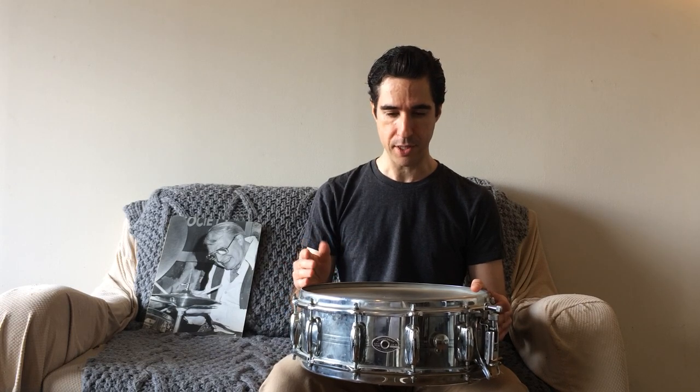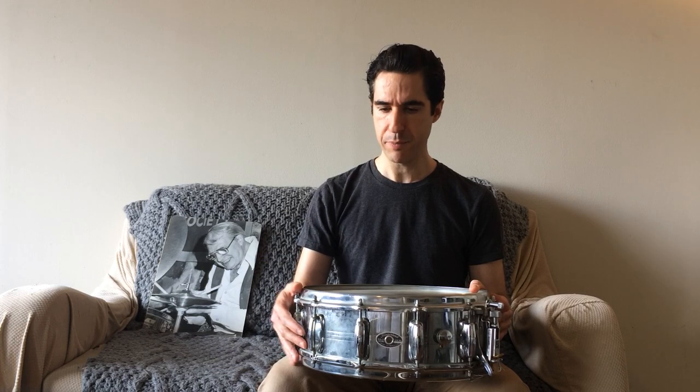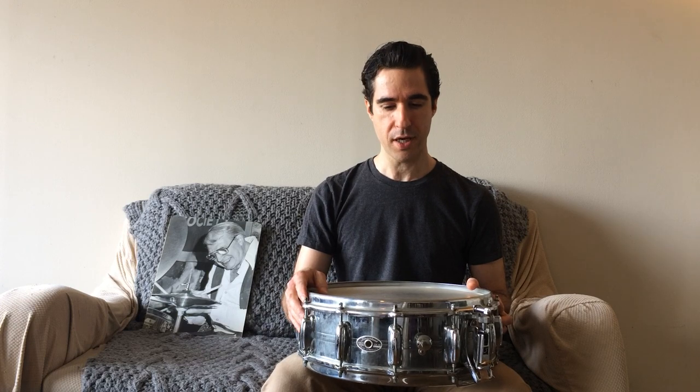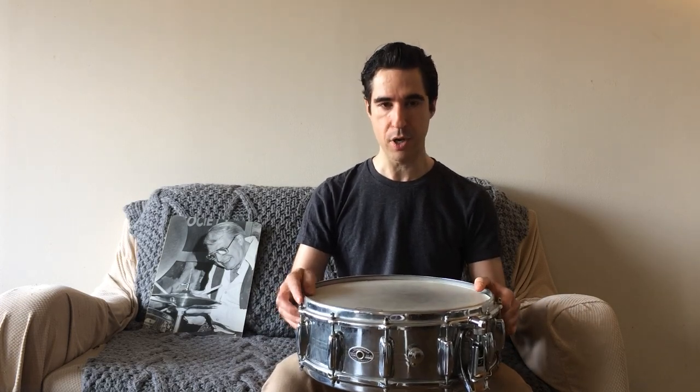Cliff apparently liked the extended snares and wanted the muffler on there, because he specifically asked Slingerland to build him this drum. What sets it apart from the regular Spitfire model — I believe the standard Spitfires were deeper, five and a half or six and a half by 14. But what really makes this different is that while the Spitfire was available in wood or brass, this one is steel. Cliff specifically asked Slingerland to build it in steel instead of brass — another unusual choice, since brass would normally be the more sought-after metal. Because of the steel shell and the 12 lugs, it's a pretty heavy drum — about 10 pounds. Cliff liked that and was very proud of it.